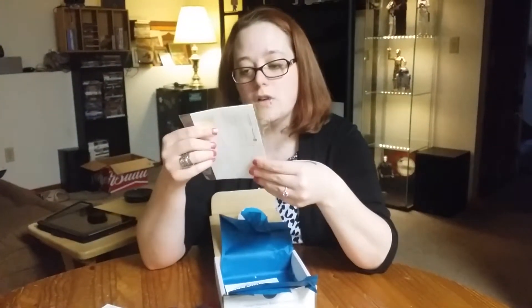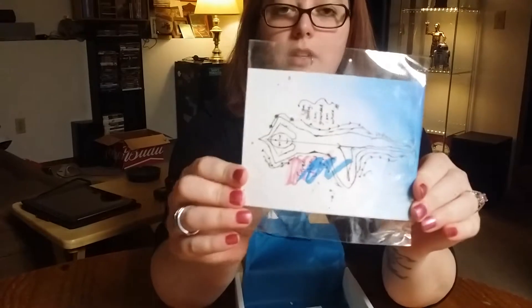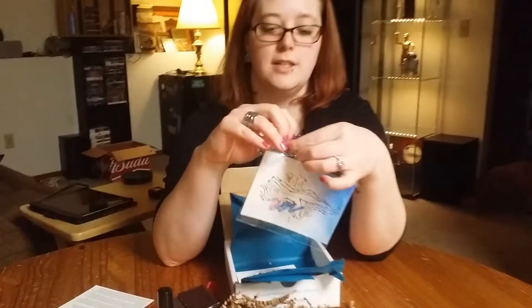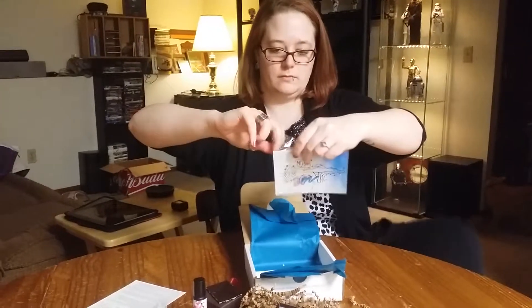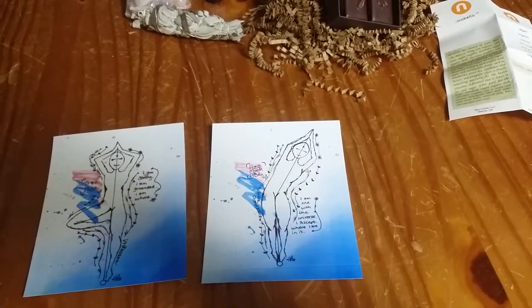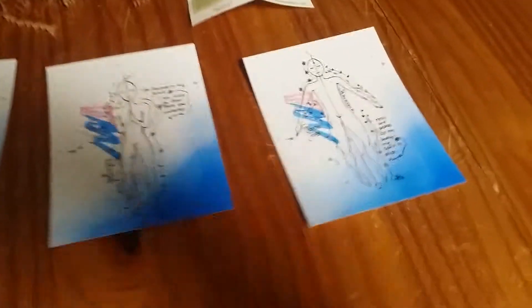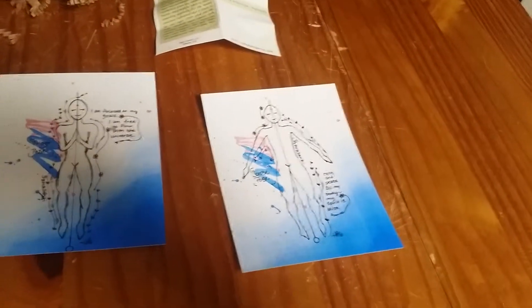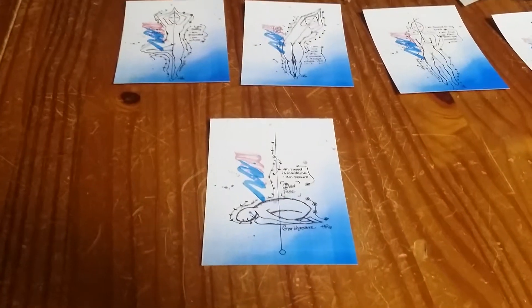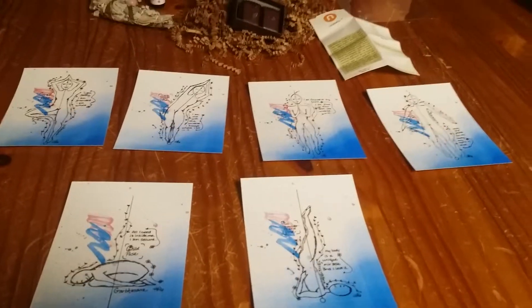Oh, these are the yoga cards — and it looks like they're also postcards, so you can send them to a friend or use them yourself. It looks like a tree pose one — I forget what that's called — and a half moon. They have a good diagram to show you what to do.